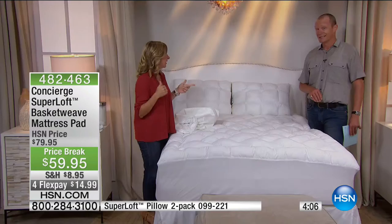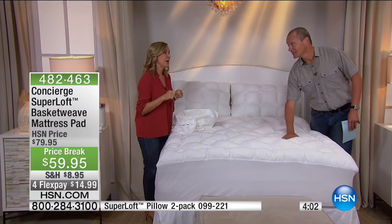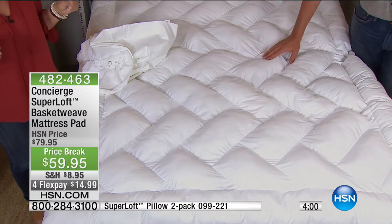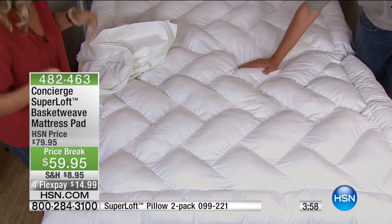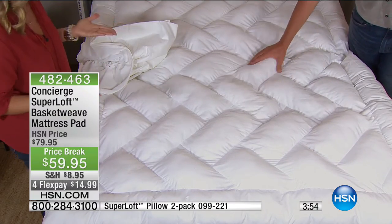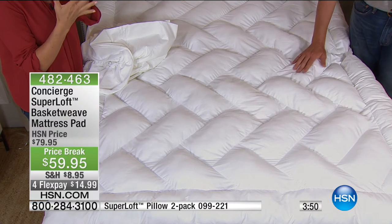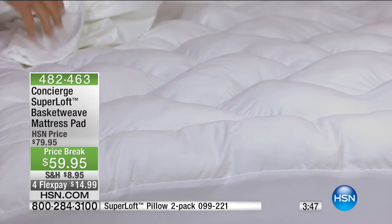Our air conditioning went out the other night and I had to sleep in the guest bed — and you know what I have on my guest bed? Every time I get in, I know now why everybody that sleeps in my guest bed says 'oh my gosh, what is on that bed?' This is what's on that bed. Superloft — the loftiest, our number one selling mattress pad here at HSN.